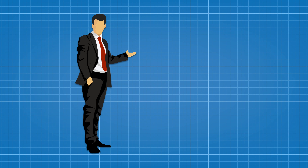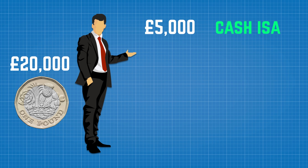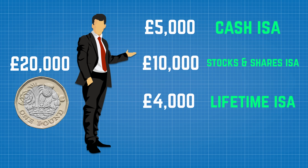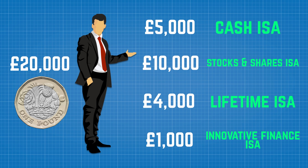Let's run through a quick example. Say you were lucky enough to have £20,000 of cash to invest — you could use it across your ISA accounts like this: £5,000 into a cash ISA, £10,000 into a stocks and shares ISA, £4,000 into a lifetime ISA, and £1,000 into an innovative finance ISA. Or you can stick the whole £20,000 into a stocks and shares ISA or a cash ISA. It really is up to you.